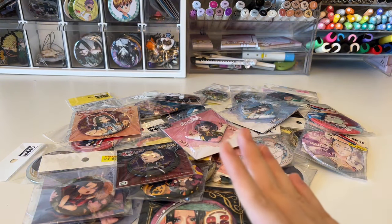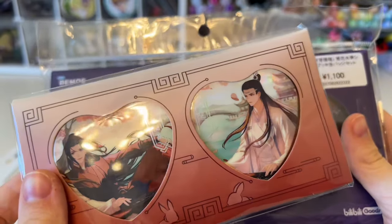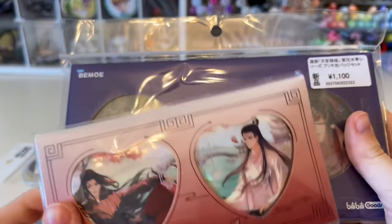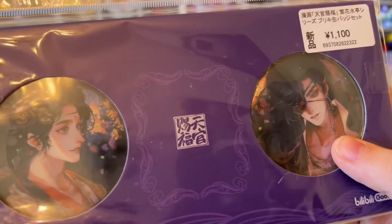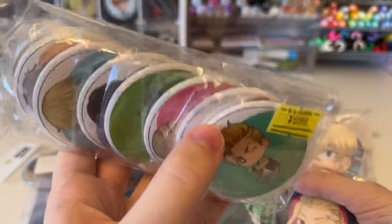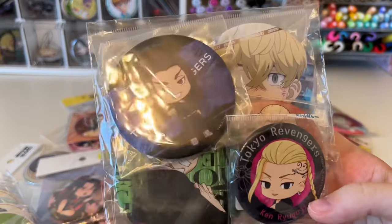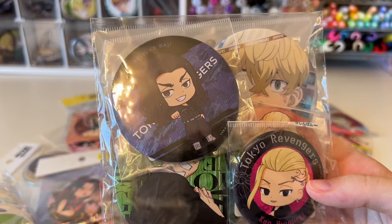Moving on to can badge sets: I got this really cool holographic set of heart can badges from MDCS, a really pretty sparkly can badge set from TTCF, the entire set of the Tokyo Revengers gacha can badge set, and also a little lot of different Tokyo can badges.